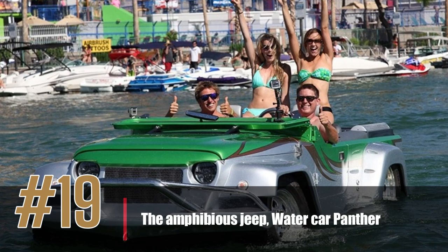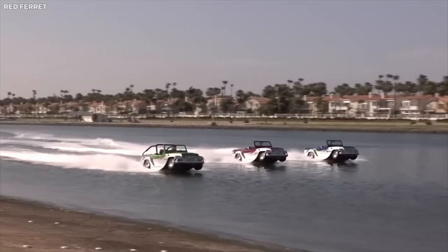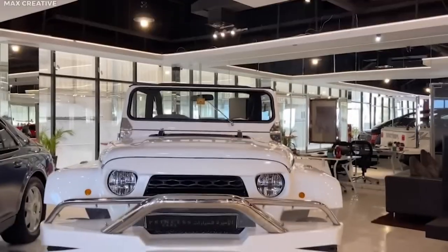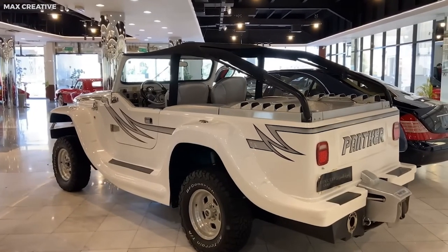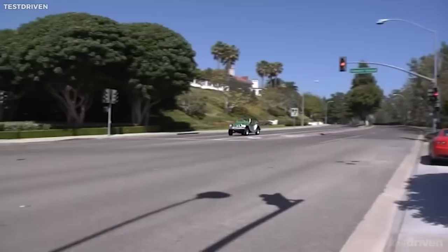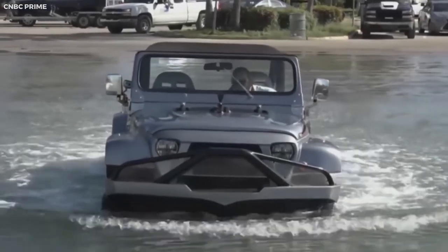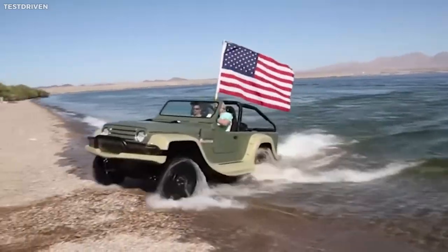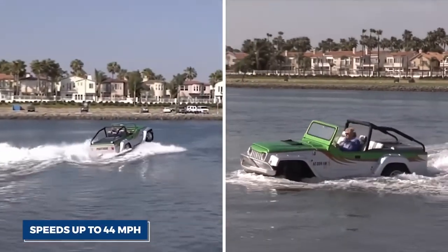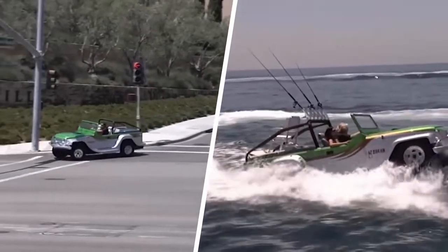Number 19: the Amphibious Jeep, Water Car Panther. The Water Car Panther is a truly unique vehicle that is sure to turn heads wherever it goes. This amphibious vehicle is a combination of a car and a boat, allowing it to drive on land and cruise on water. It has a top speed of 44 miles per hour on land and 40 miles per hour on water. Powered by a Honda V6 engine with 305 horsepower, it has a lightweight aluminum body and a fiberglass hull, and can comfortably seat up to four passengers.